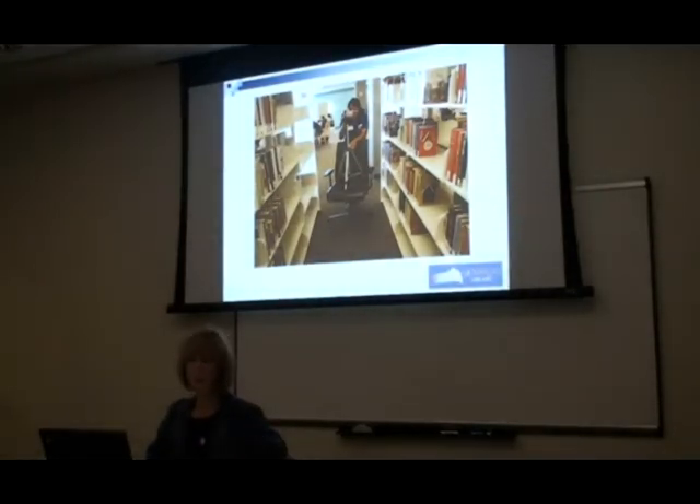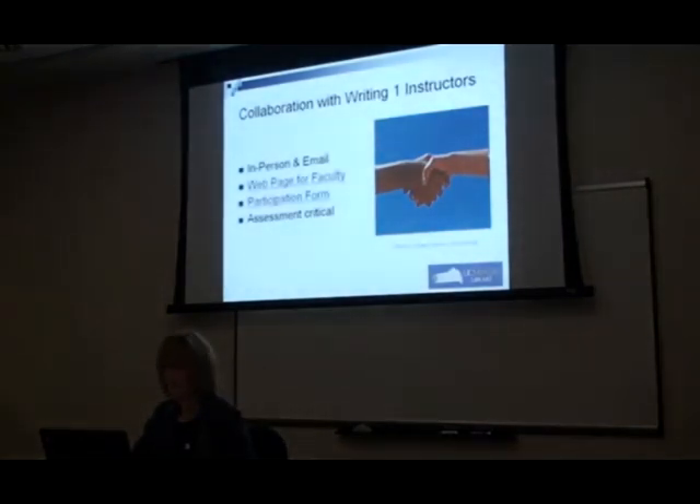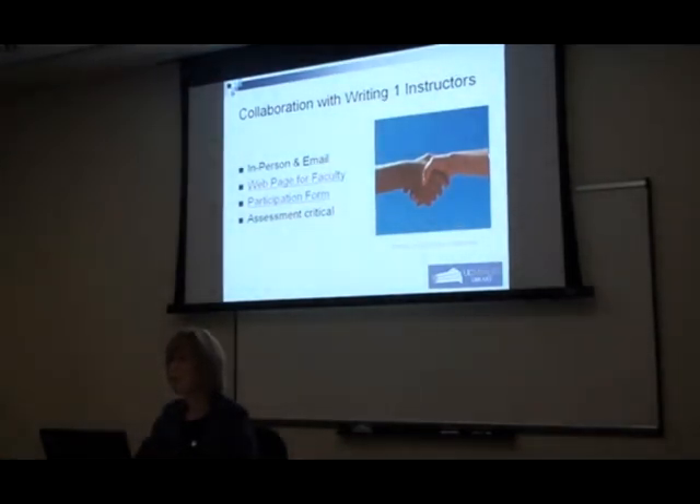This is JJ, our student assistant who did the video capture and most of the editing. One aspect absolutely critical to this project was the collaboration we had with the Writing One instructors. Sarah did most of the collaborative work — she attended meetings, met with instructors, and corresponded with them to make sure this got done. We had a really excellent collaboration with the writing faculty; most of it was done by email, but Sarah did attend one in-person meeting where the entire group was present as a sort of recruiting meeting.